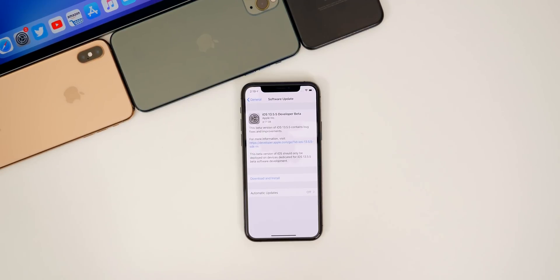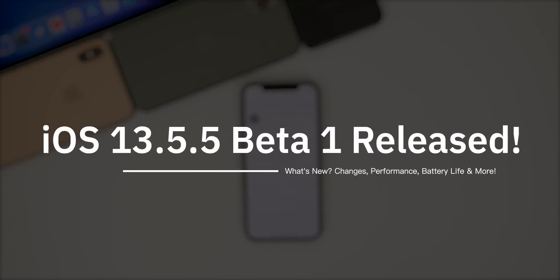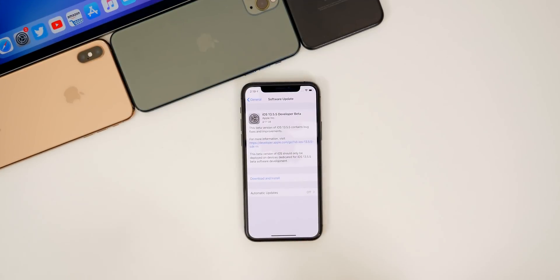What's up guys, my name's Brandon. In addition to iOS 13.5.1, Apple also released iOS 13.5.5 beta one for registered developers today. In this video, we're going to be covering what's new in this update, the performance, the battery life, bugs, and more.